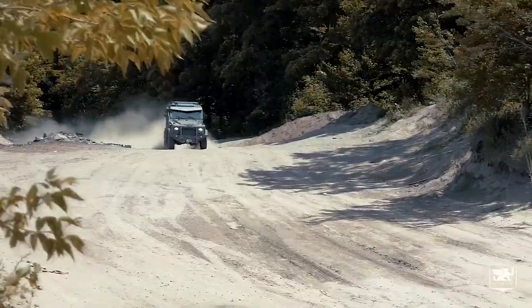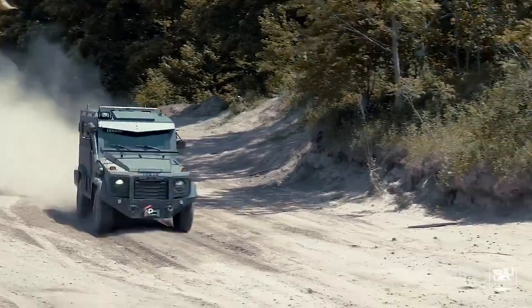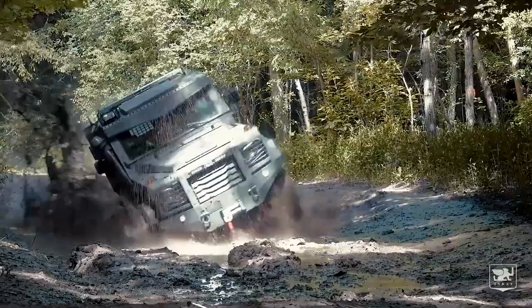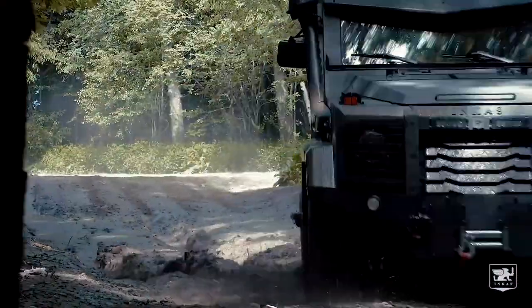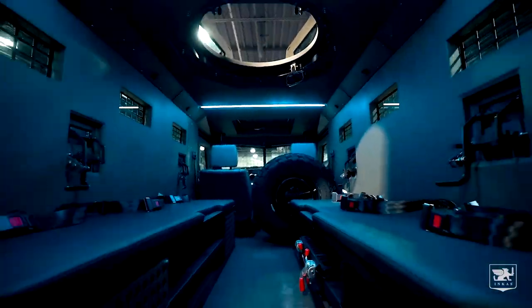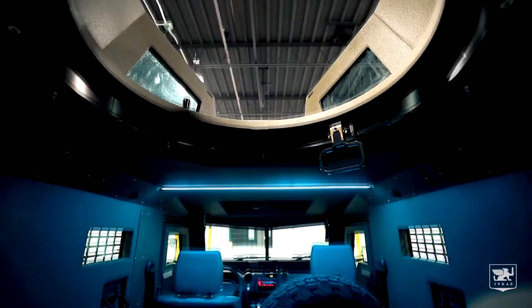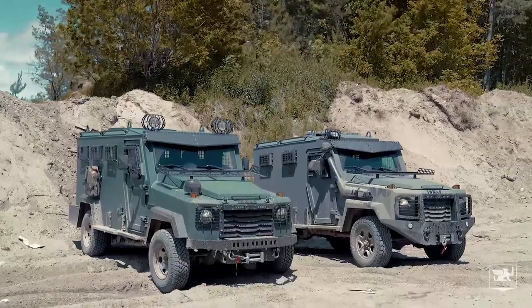The INCAS HUDSON SWB includes sirens, crowd control features, different electronic countermeasures equipment, and external-view cameras with a 360-degree field of view. The INCAS HUDSON is powered by a 4.5-liter V8 Toyota diesel engine that produces 202 horsepower and is built on the well-proven Land Cruiser 79 Series chassis.